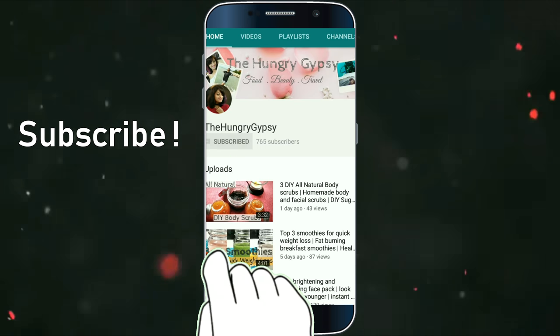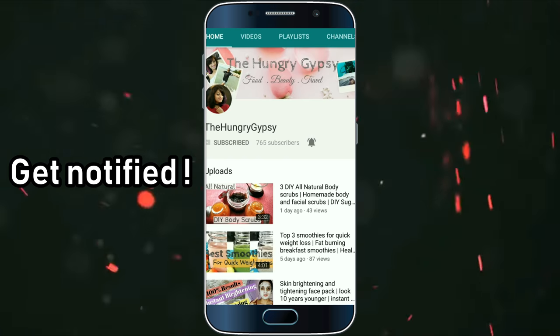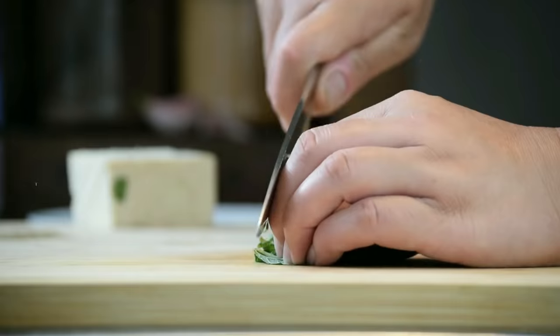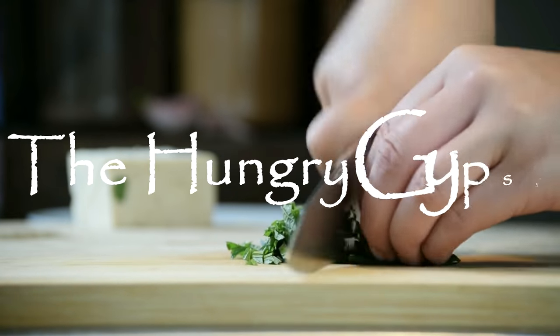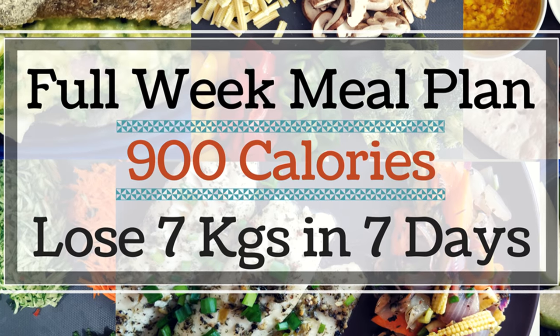Please click the subscribe button and hit the bell icon right next to it so that you get notified every time I upload a new video. Hello health nerds, welcome to my channel.